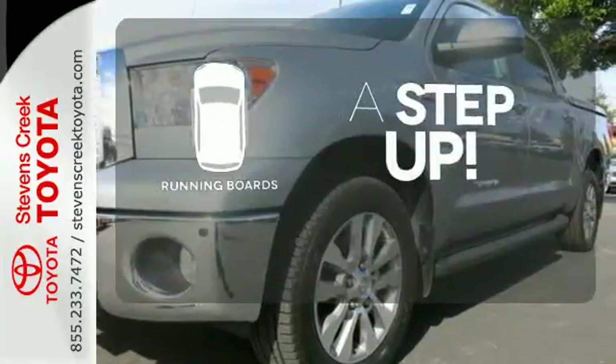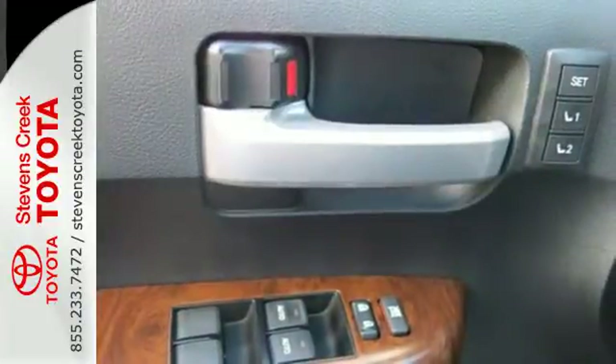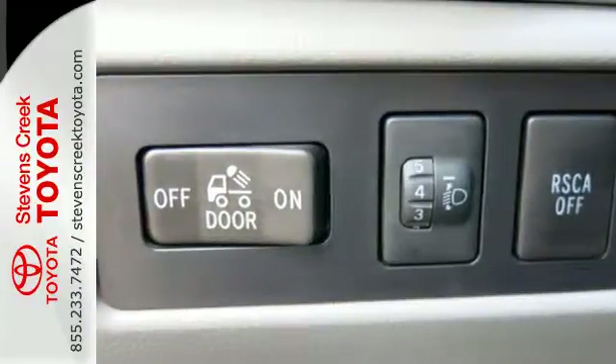Going for a climb is now reserved for your hikes thanks to the running boards. For your money there's no full-size truck that brings as much performance, handling, and technology together in one package as this fantastic Tundra.